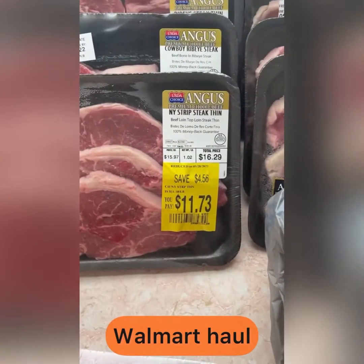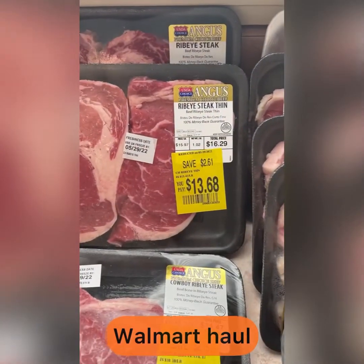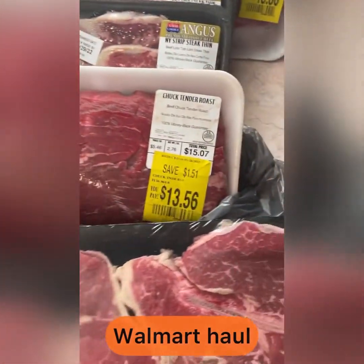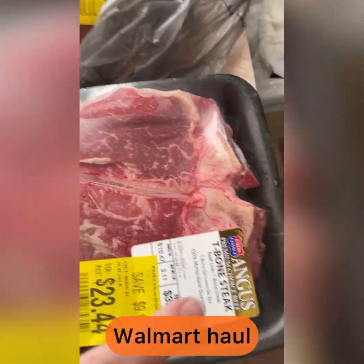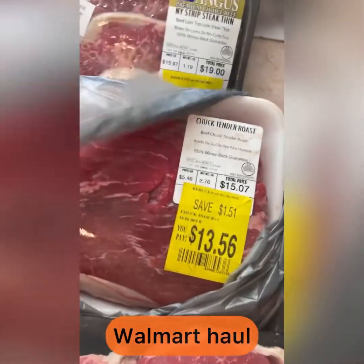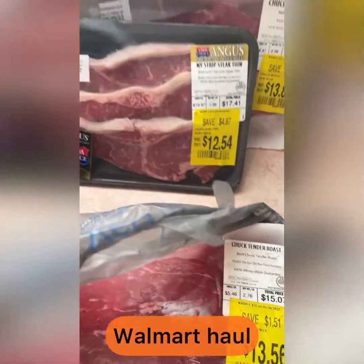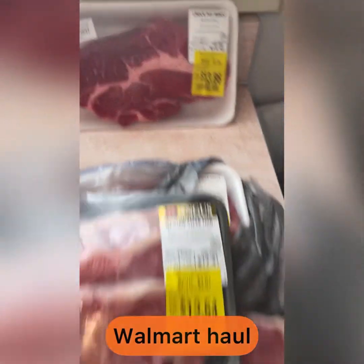From the markdowns I got a chuck pot roast, New York strip thin, cowboy ribeye, ribeye steak, thin ribeye steak, T-bone steak, chuck tender roast — this one was wet so I kept it in the bag — and more New York strip thin cuts.